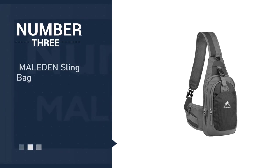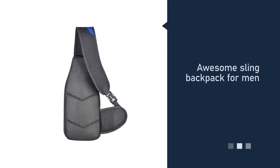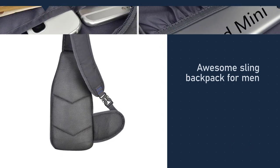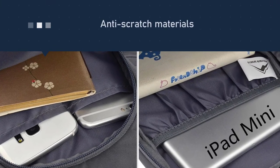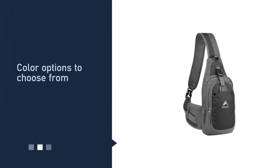Number three: Maladen Sling Bag. Look great and travel conveniently with this awesome sling backpack for men made by Maladen. Take it to work or on your weekend trip cycling and hiking. The anti-scratch materials used within this model make it perfect for outdoor use.